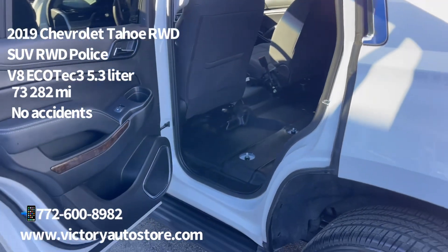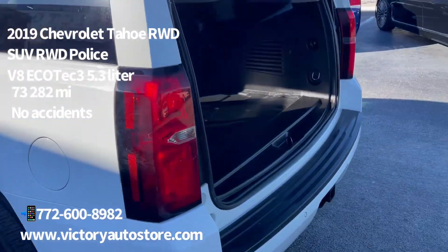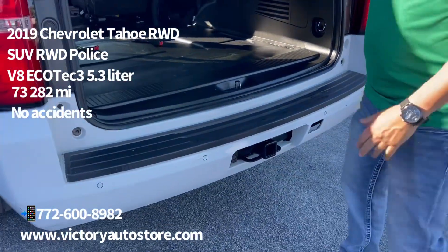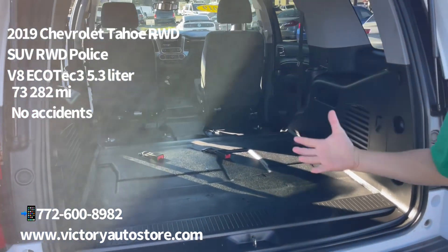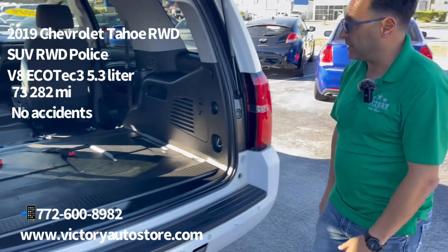Also, we have a tow hitch here so you can tow things. We've got more cargo space here so it could be used for utility, for work. Whatever you can imagine, it's all here. It's available.